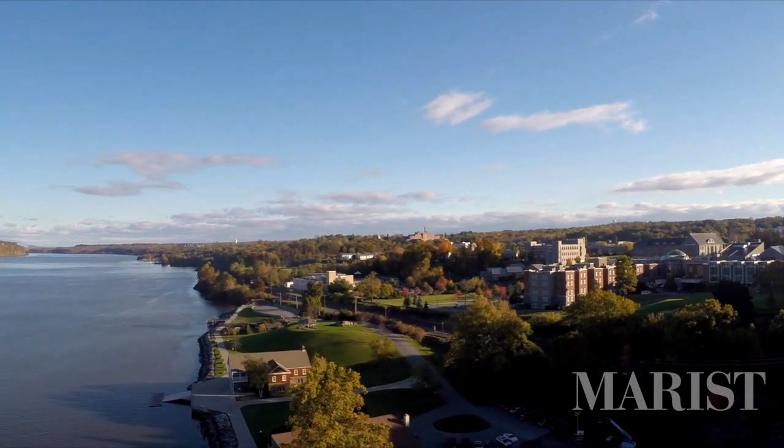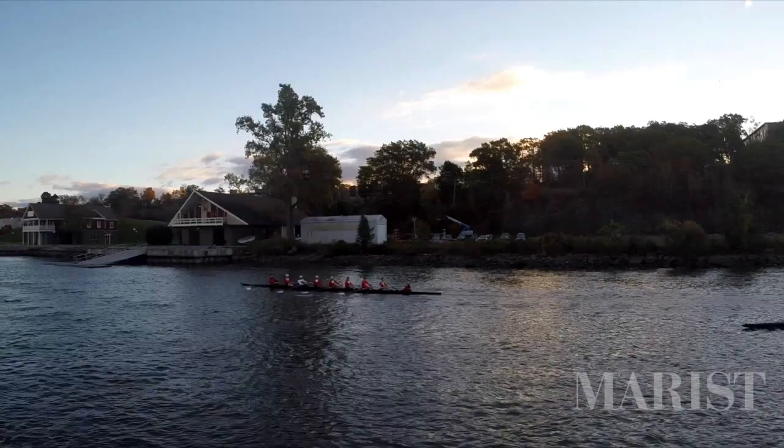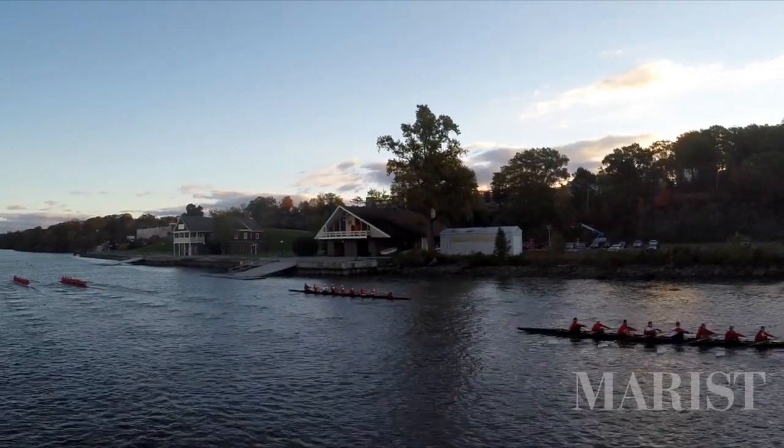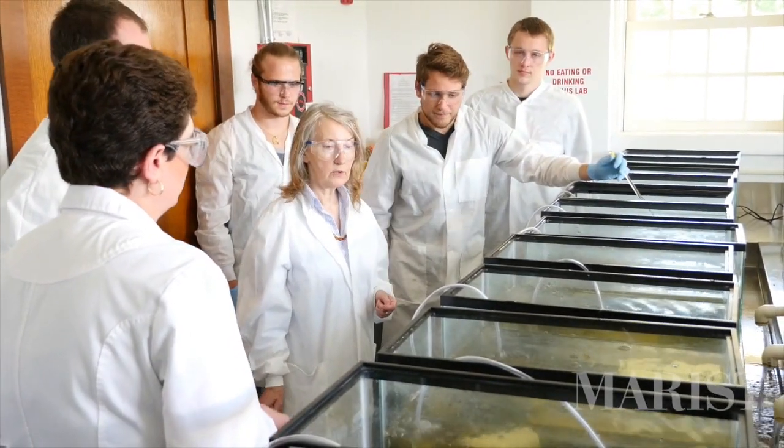The Hudson River area is a great spot to do any kind of environmental research because we've got all the resources we need right here. We have a river lab in the Cornell Boathouse that has a flow-through system that we can get raw Hudson water to flow in and out of, so we can test that in our experiments.